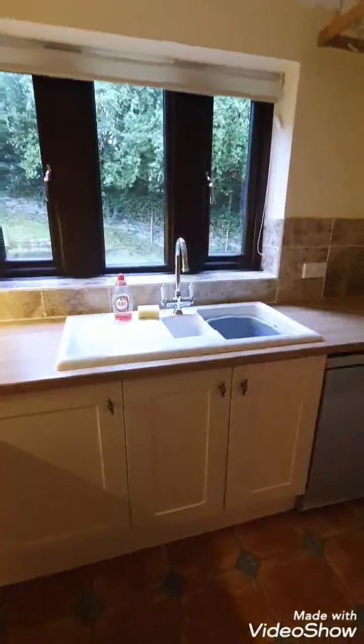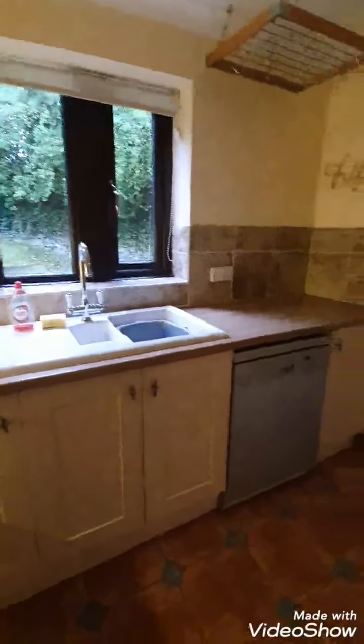The kitchen has a built-in gas oven, sink with drainer, window to the rear aspect, and dishwasher.